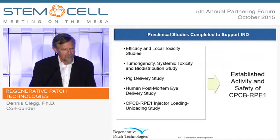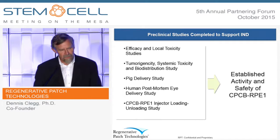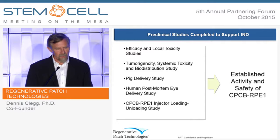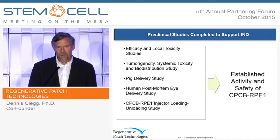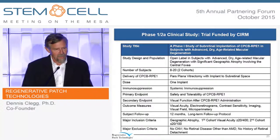In our preclinical studies, we've looked at efficacy and local toxicity. We've done a series of studies on tumorigenicity and saw no evidence of any tumors and no evidence of systemic toxicity. The cells stay where we put them. The FDA wanted us to do pig delivery studies and human postmortem eye delivery studies, and we also did studies to make sure that loading the injector and extruding the cells doesn't stress the cells. We established the activity and safety of this product in our IND, which was 3,300 pages long and was eventually cleared by the FDA.